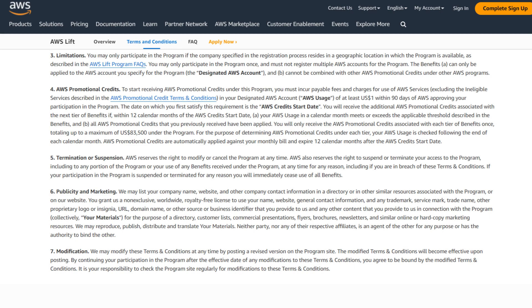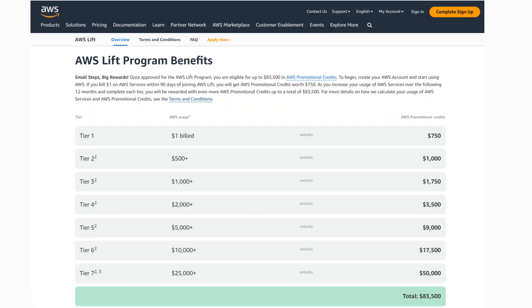Next, we will talk about the benefits you will receive when enrolled in this program. Once your registration is approved by AWS, you are eligible for up to $83,500 US dollars in AWS promotional credits. To begin, you have to create your AWS account and start using AWS. If your bill is $1 on AWS services within 90 days of joining AWS Lift, you will get AWS promotional credits worth $750. This is Tier 1.